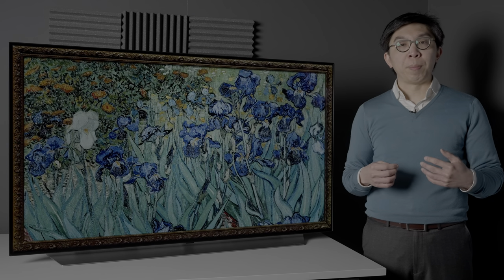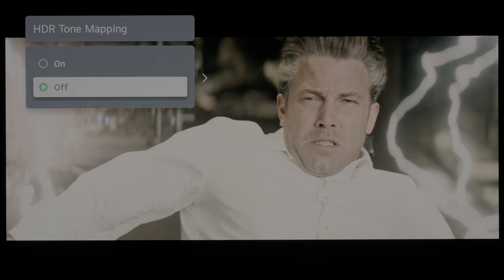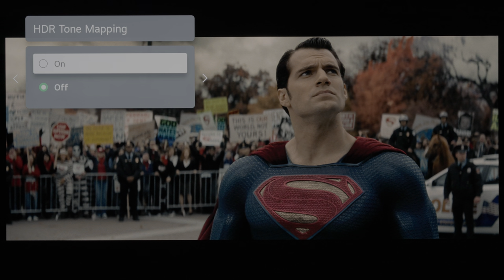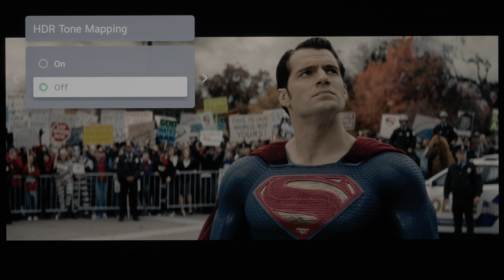LG has relabelled its dynamic tone mapping control as HDR tone mapping on its 2021 OLEDs including the C1. There's no major change in what the setting does — it analyses the incoming histogram on a frame-by-frame basis, retaining more bright highlight detail at the expense of APL, but unfortunately also brightening middling scenes too much, deviating from creative intent, so we would generally turn off LG's dynamic tone mapping in the interest of accuracy. We checked out My Hunter in Dolby Vision on Netflix and saw no floating blacks in the end credits, both before and after calibration.